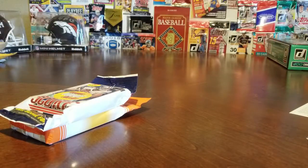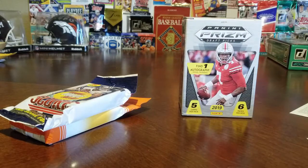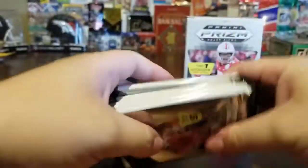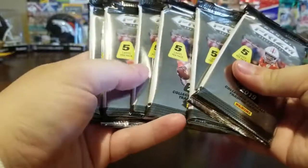Let's go ahead and open up this one. These are all really easy to get at Walmart — cheap packs, but they help us grow our collection and give us cards to trade. Gives you a few packs, five cards in each pack.